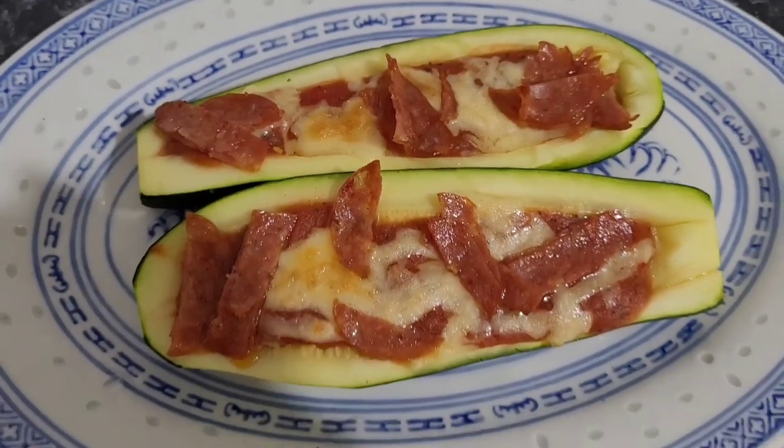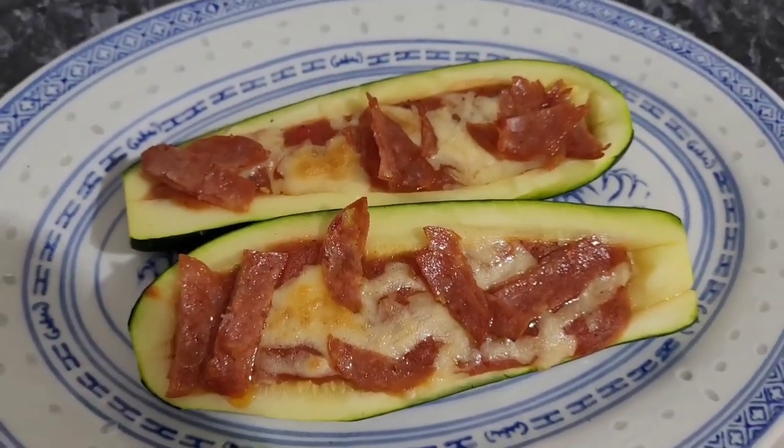So for those who are looking for a low-carb diet, this might be one of the suggestions you can add to your list.